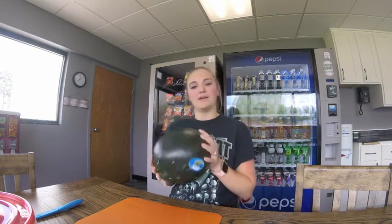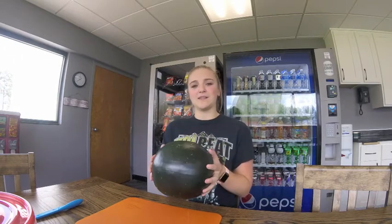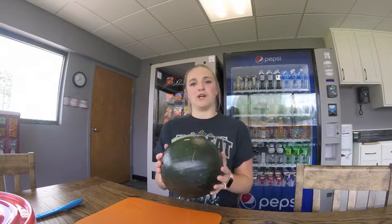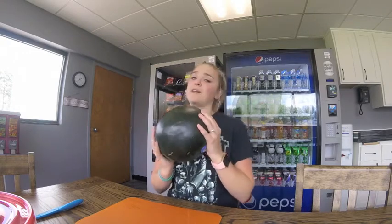So I figured, why not try this on my own. I bought this watermelon from basically the side of the highway from a teenager who didn't know how to choose a good watermelon. I'm hoping this one turns out because I plan on eating the rest of it.